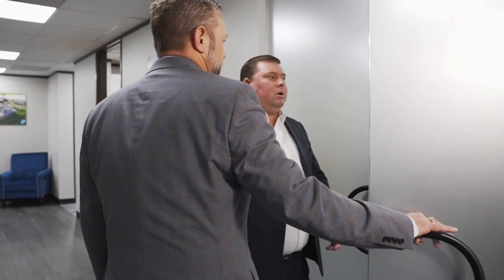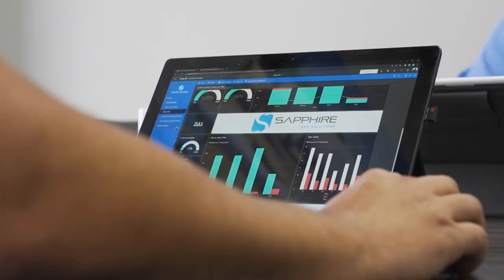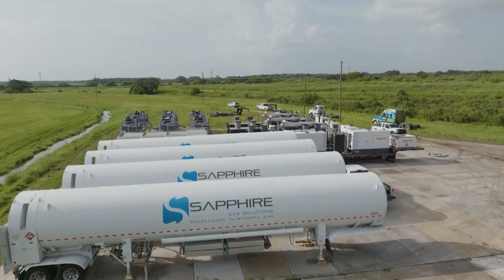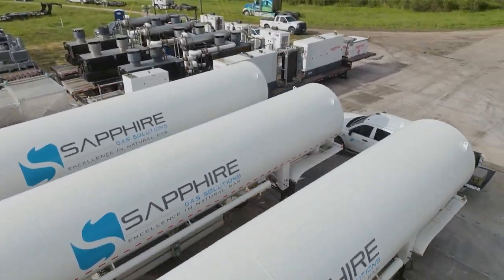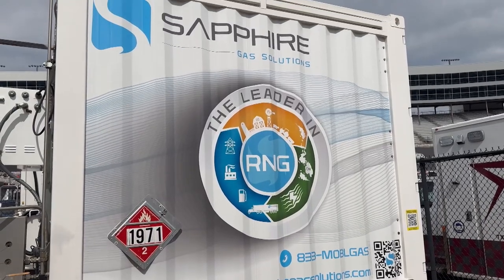They work with a variety of fuel types and offer quality turnkey solutions for the energy industry. Sapphire provides liquefied and compressed natural gas to customers when pipeline fuel is not available, helping clients get off heavy hydrocarbon fuels and onto a simpler, cleaner-burning fuel source like LNG or CNG. Liquefied natural gas is a cryogenic liquid; compressed natural gas is regular natural gas compressed into a tube trailer. They also provide renewable natural gas sources.